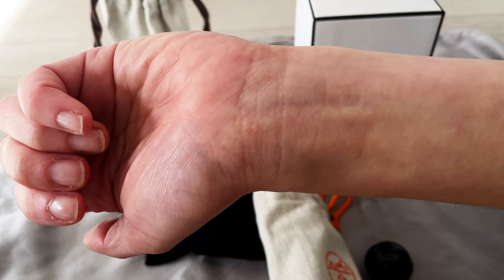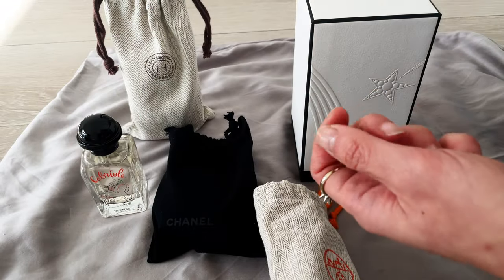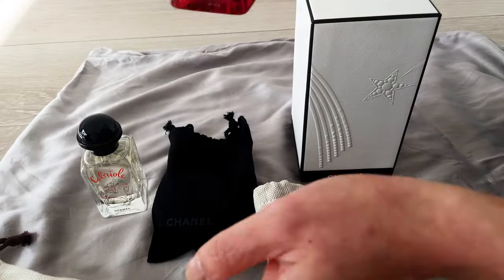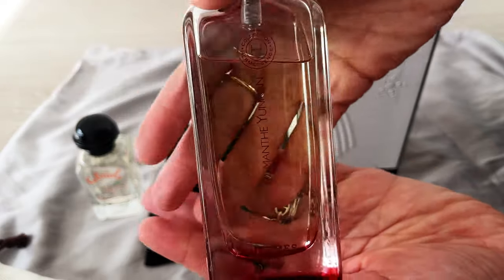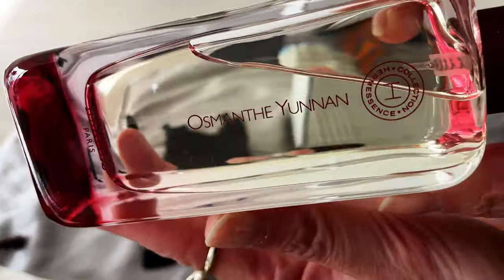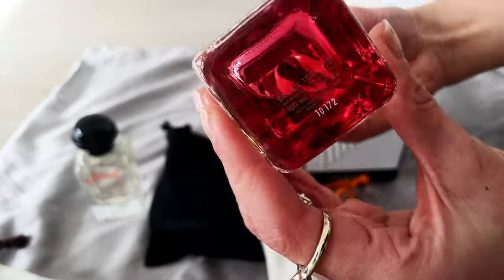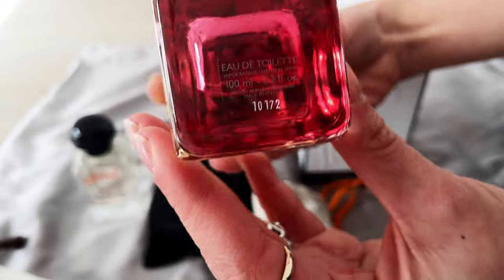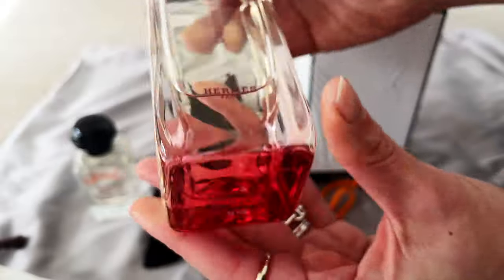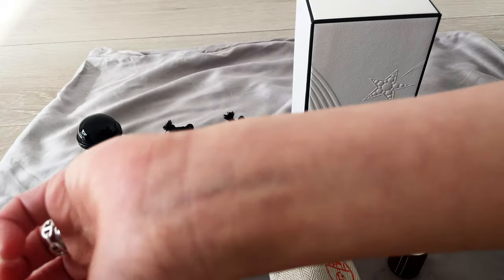The Cabriole has an osmanthus scent, which leads me to this other favorite: Osmanthus Yunnan from the Hermès Essences range. This is actually my first full-sized luxury perfume bottle — an eau de toilette. I just fell in love with the osmanthus in it. In comparison to the Cabriole, which is also an osmanthus fragrance, this Osmanthus Yunnan is a bit more complex as it develops, and it doesn't have that sweet scent.